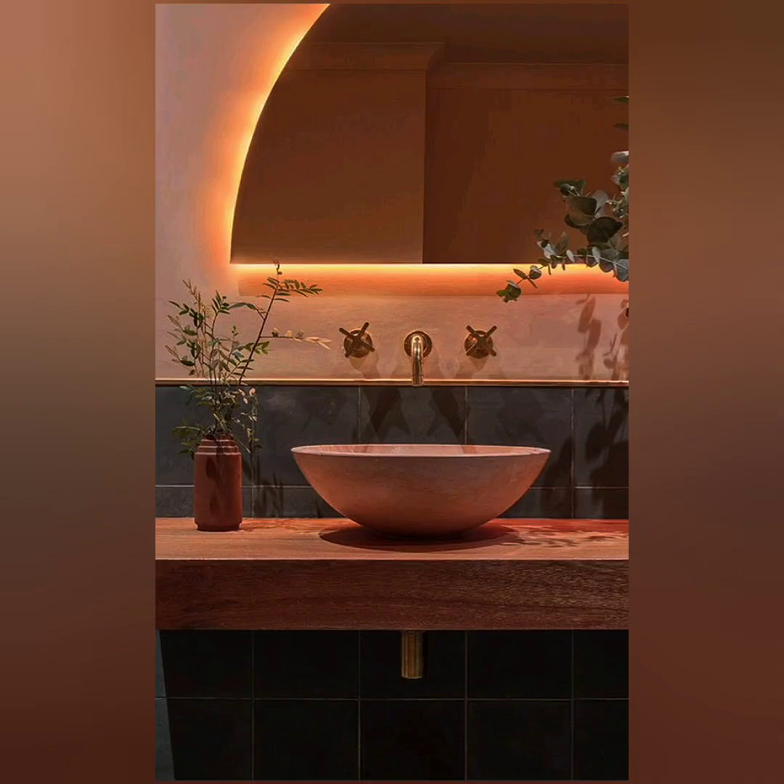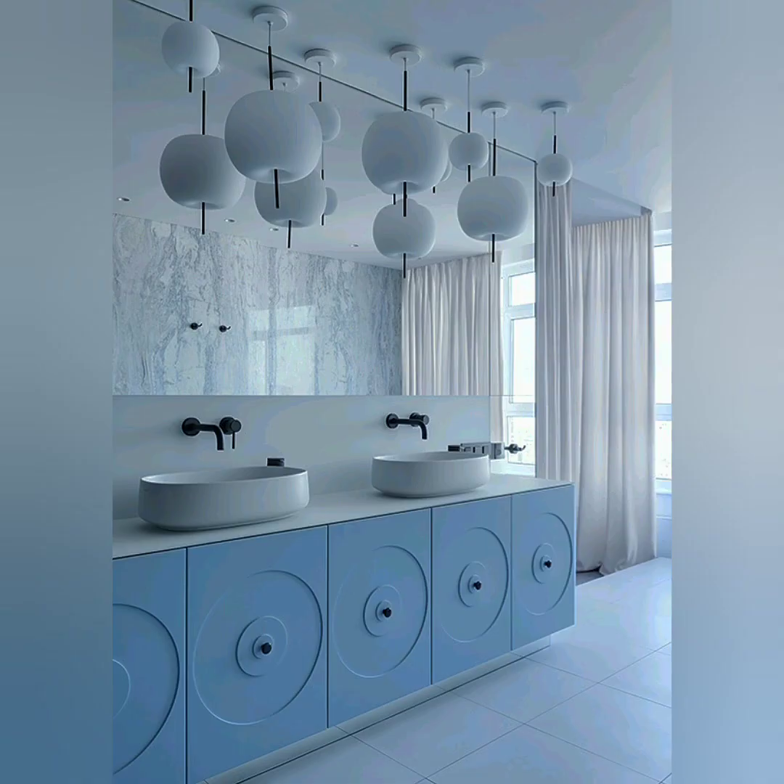Mirrors are a cost-effective and simple way to enhance a space. Using mirrors in any interior design will help make a small room look and feel light and large instantly.